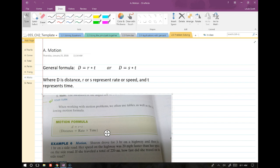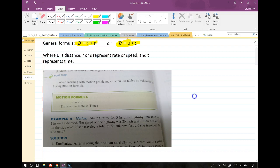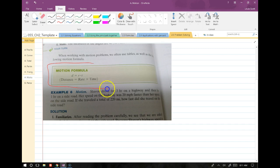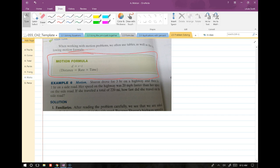Let's talk about motion problems. These are very common. The general formula is d equals rt — distance equals rate times time — sometimes written as d equals st where s stands for speed. Rate and speed are interchangeable. This is the official formula in your book.